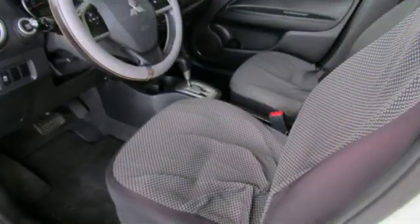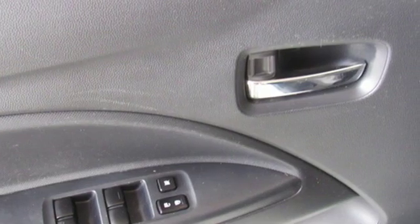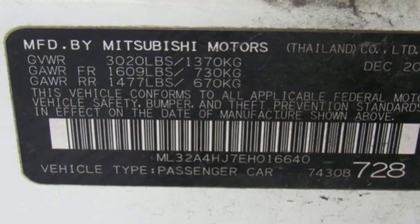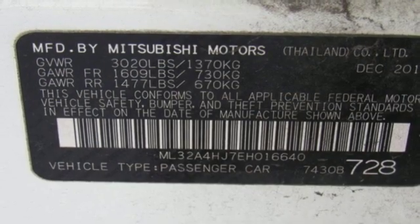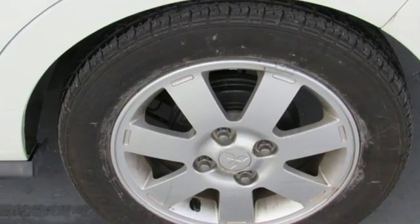External memory control, doors and push button start proximity key, leather steering wheel, wireless phone connectivity, manual tilting steering column, aluminum wheels, gas pressurized shocks, and i3 engine.